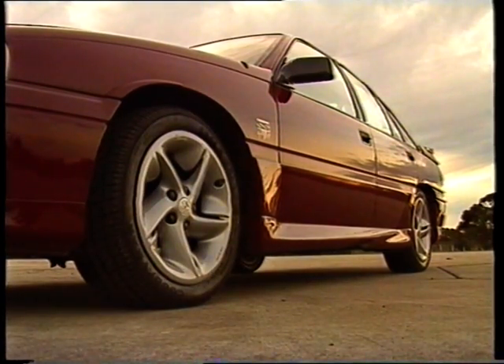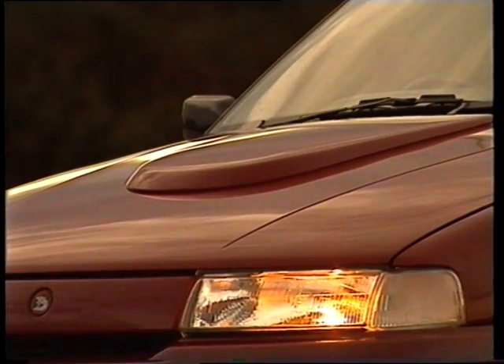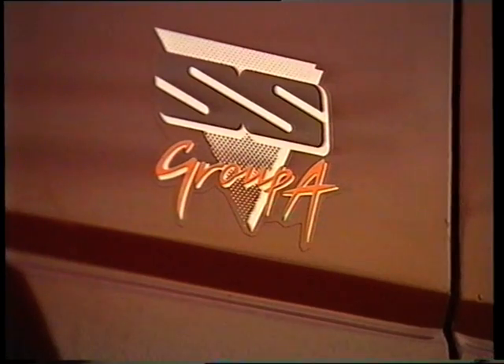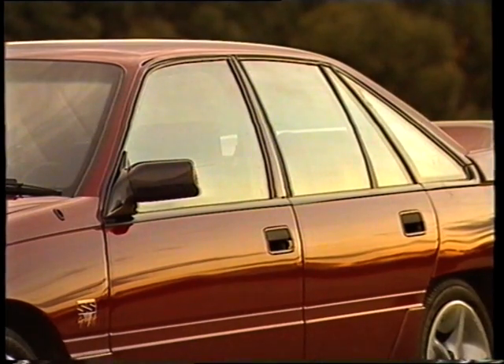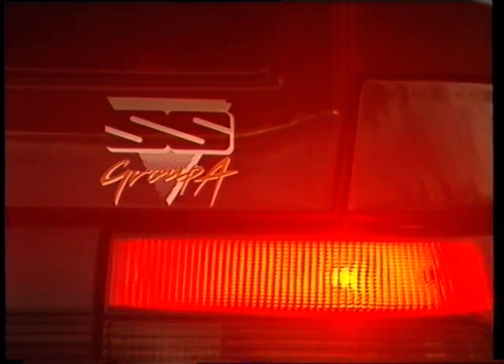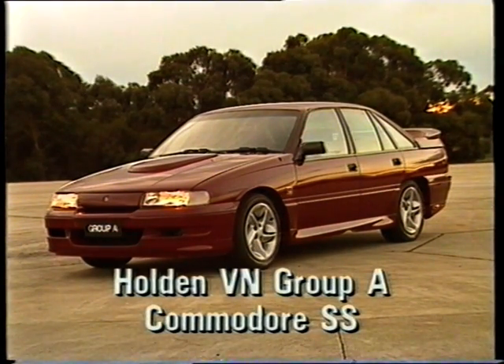Remember, there are only 500 Group A's and they're the last of the line. You're part of a select group of owners privileged to be offered first choice of your new Group A Commodore. They won't last long, so call your dealer to arrange a test drive of the most exciting Holden Group A ever — the Holden VN Group A Commodore SS. It's more than just a great motor car. It's an investment in a classic tradition.